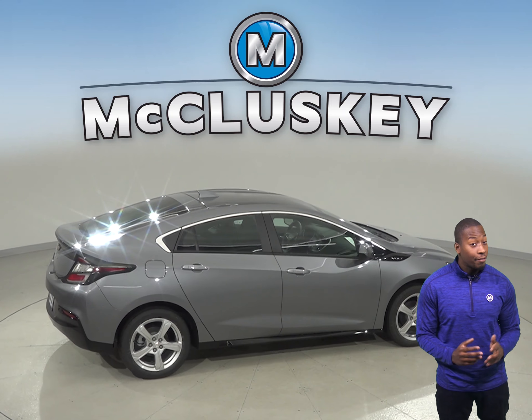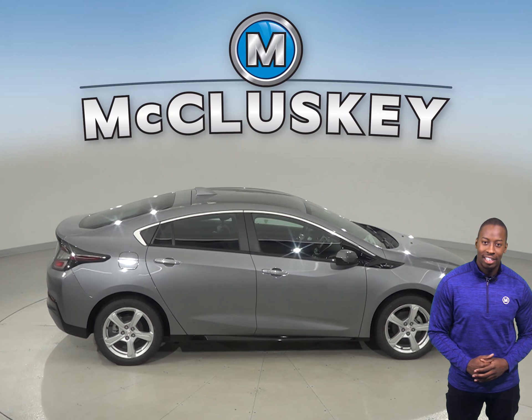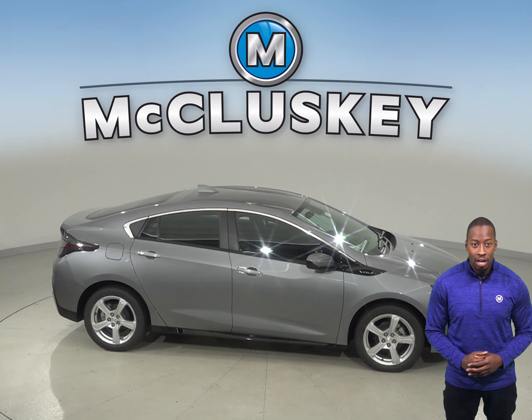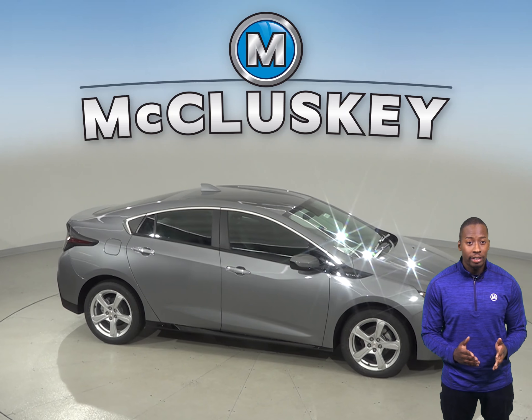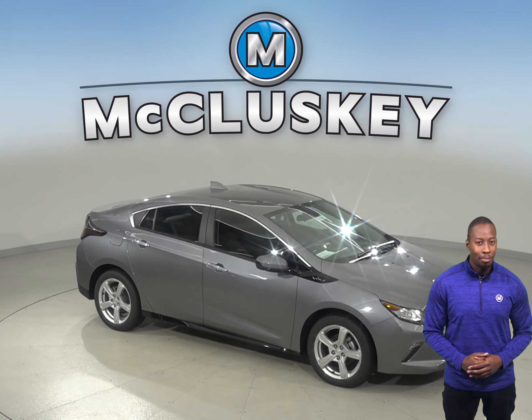So when it comes to technology, reliability, and fuel efficiency, the Chevrolet Volt completely outmatches its competition. Come try it before you buy it with our free 48-hour test drive. We will also cover it with our free lifetime mechanical warranty for unlimited miles and unlimited years.